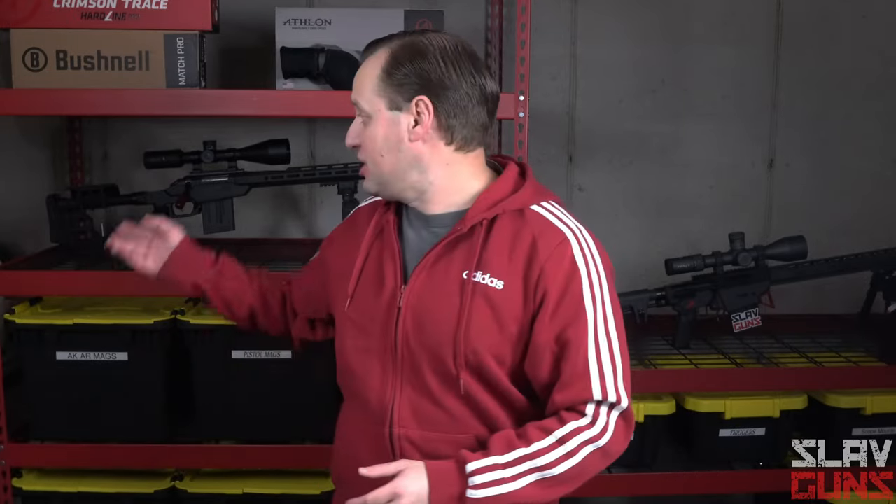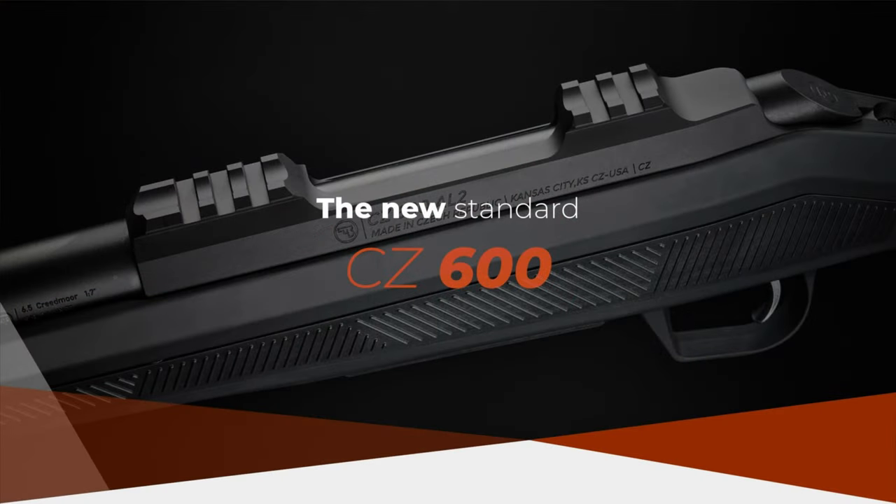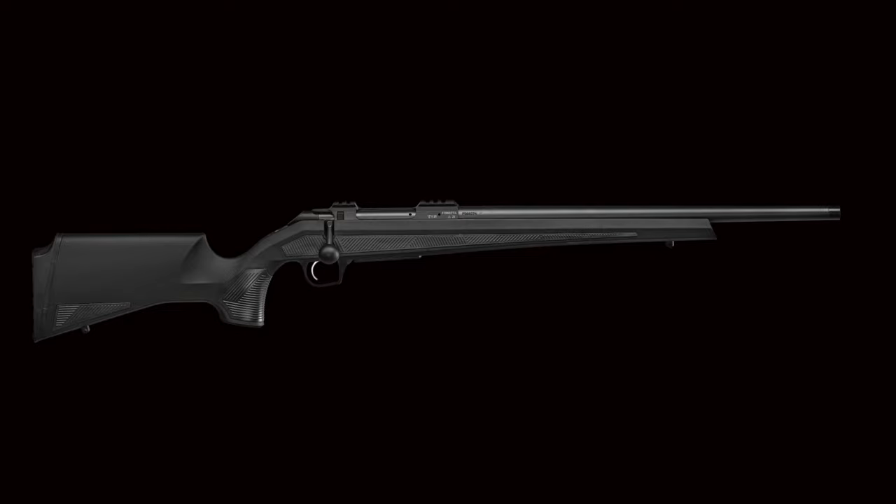The last decade has been dominated by accurate bolt-action rifles at entry-level prices, thanks to modern manufacturing and some innovative thinking by companies such as Ruger, Mossberg, Savage, and even Howa. But this one just might be the game-changer. In this video, we're talking about the just-announced CZ600 and what you need to know.